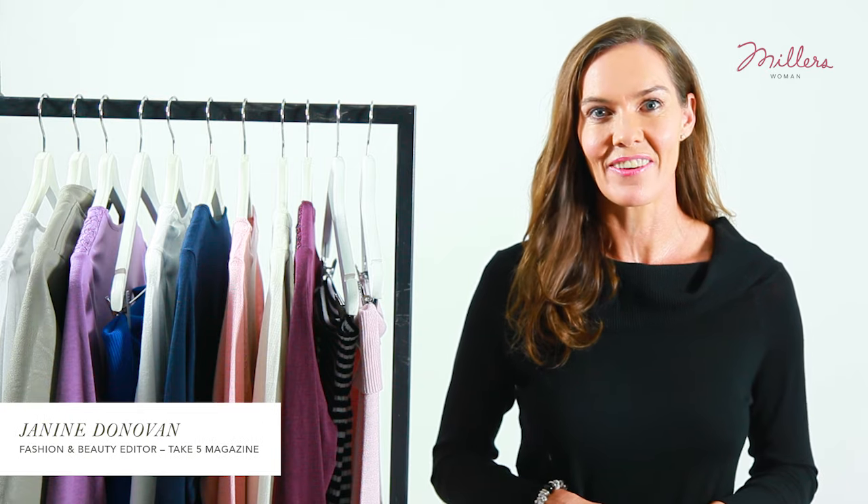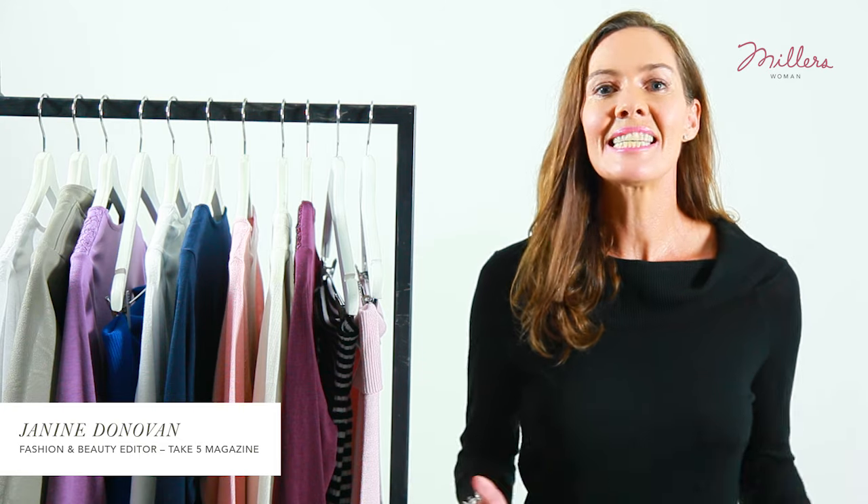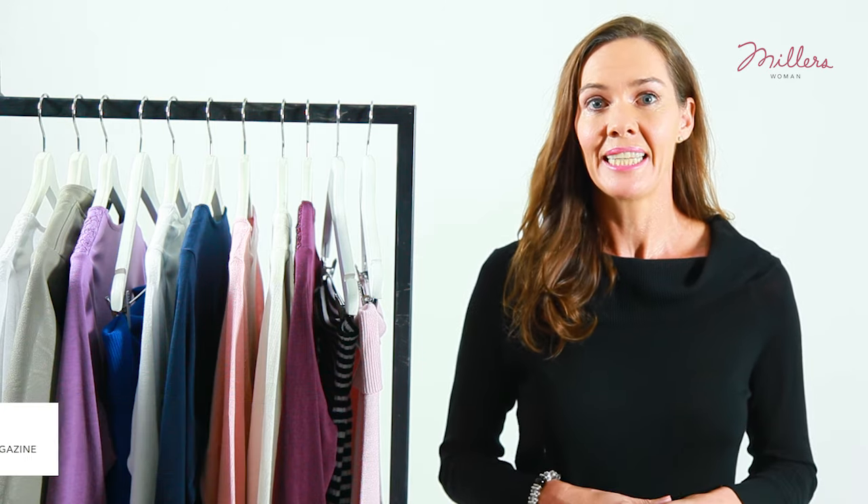Hi, I'm Janine Donovan, Tate 5's fashion and beauty editor. This season is all about feminine dressing and showing off just a hint of skin. And for those of you who love it like me, the off-the-shoulder top is still a key trend.